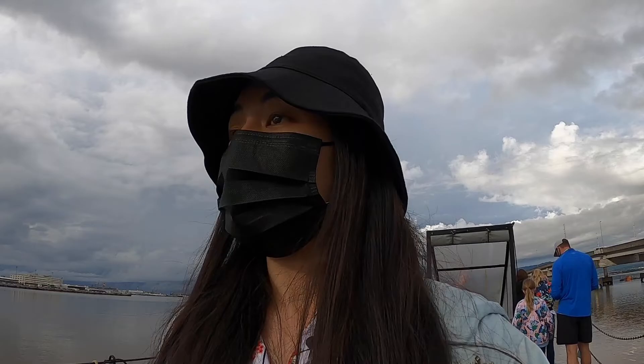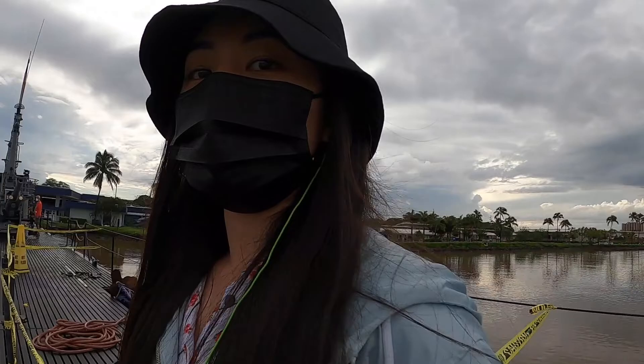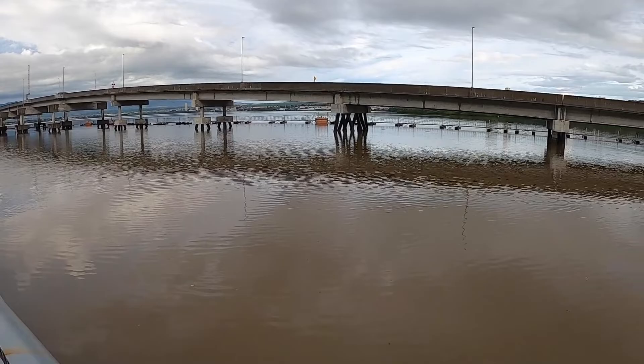We are going to head out now and walk around the rest of the museum. The water is also brown because it's been pouring this whole weekend — it's New Year's weekend and pouring rain, so it's very brown because this is where all the runoff happens. That's why it looks like this.